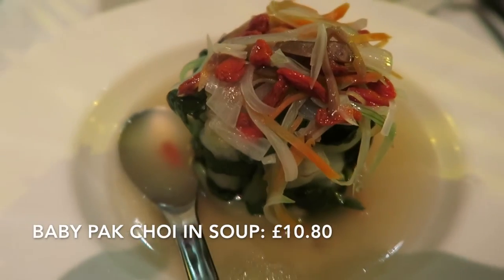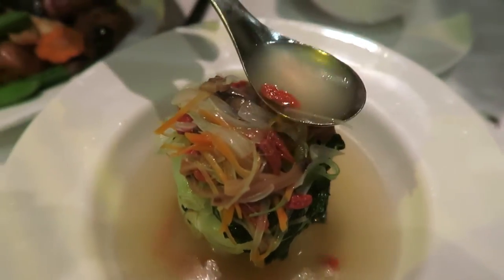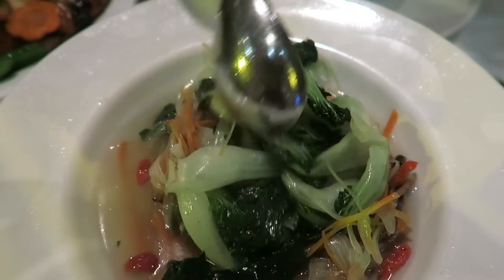We're ending with some pak choi — quite young ones, so they're very tender, served in a simple broth with goji berries, carrots, onions, and ginger. The bok choi is cooked just right because it's still got a bit of bite to it — the worst is when it's cooked too long and gets soggy and mushy. The broth, goji berries, and ginger almost give you a medicinal kind of feel. It's so soothing and a great combination, and a great pairing with the other Chinese dishes and rice.